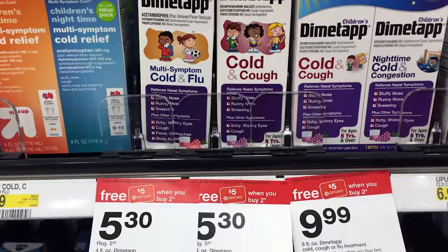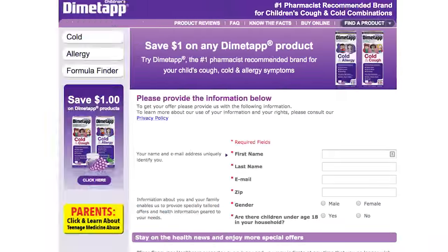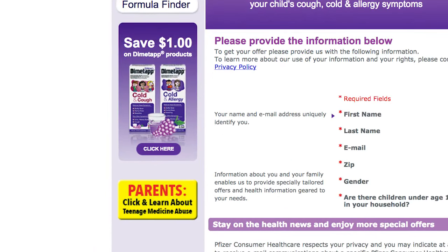Next, we have Children's Dymatap. These are part of a promotion this week for buy two, get a $5 Target gift card, making them essentially half price or more. They are normally $5.30. Buy two, get a $5 Target gift card. There's also a dollar coupon on the manufacturer's website. Buy two, use two of the dollar off coupons, get back the $5 Target gift card, making them $1.80 per box after the printable coupons.